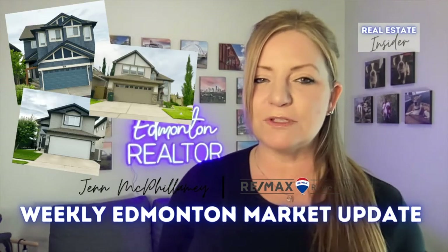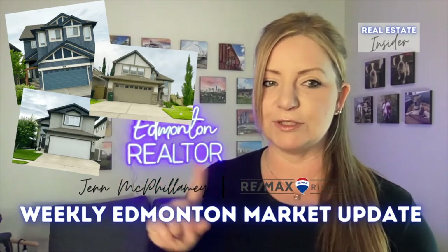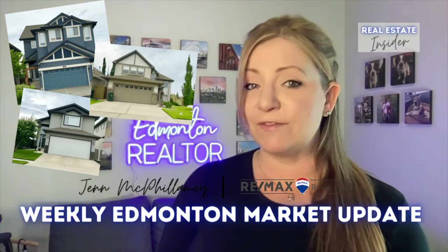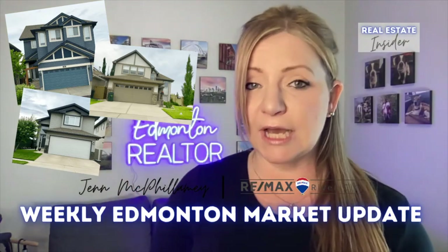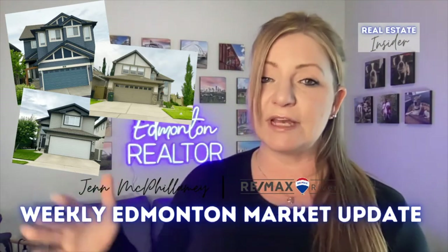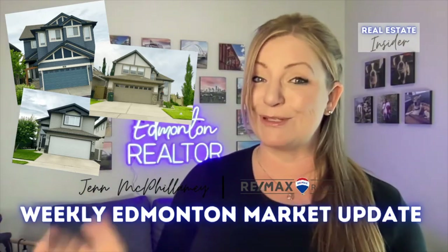For those of you that don't know what a two-story home is, it is like these pictures here. Basically on the main floor you have your living room, your kitchen, dining area, sometimes there's a den, sometimes there's laundry. Then on the second floor is where you find the bedrooms, sometimes laundry, and sometimes a bonus room.